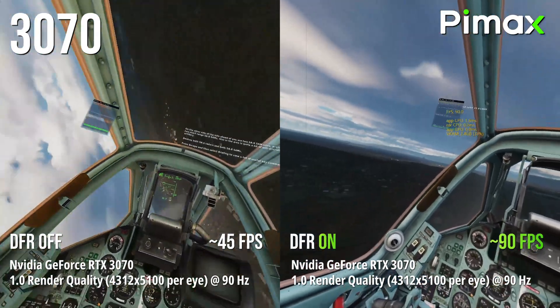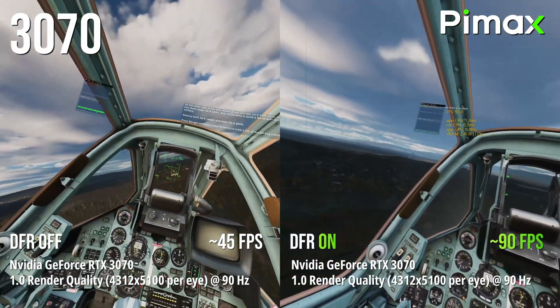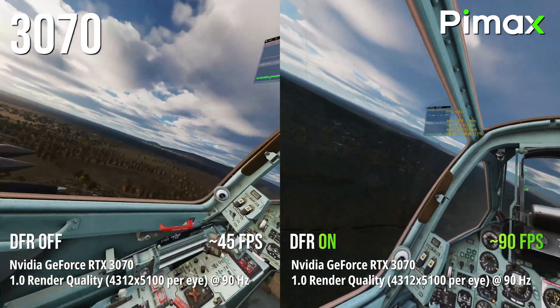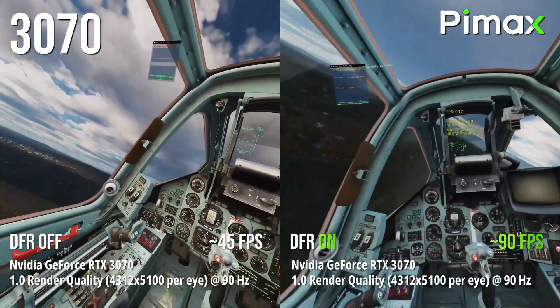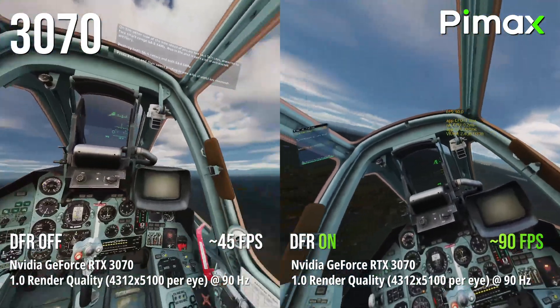With the 3070 GPU we run the Crystal at 1.0 render quality. Without DFR we get around 45fps. With DFR we double that — we get to 90fps, the Crystal's refresh rate.